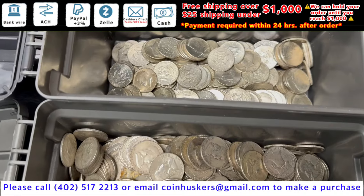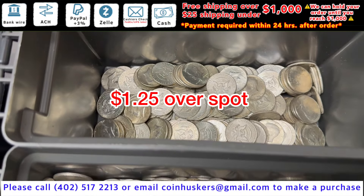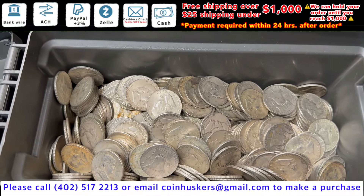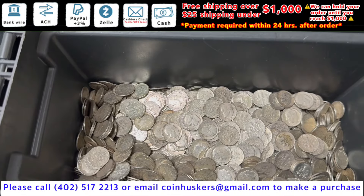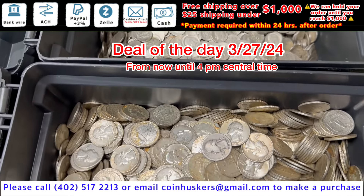Have thirty-four one ounce gold Krugerrands, be five dollars over spot. Ninety percent silver Kennedy half dollars be a dollar twenty-five over spot. Ninety percent silver Franklin half dollars be a dollar over spot.